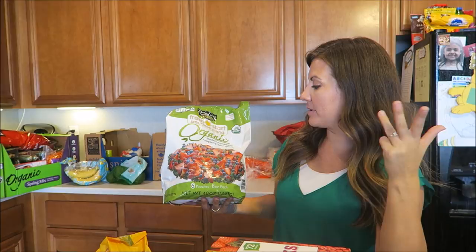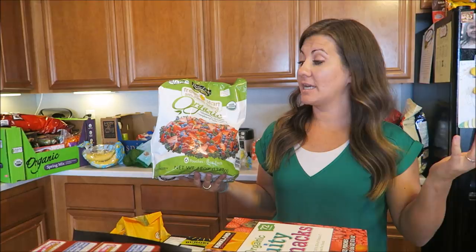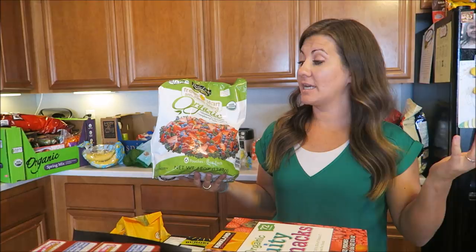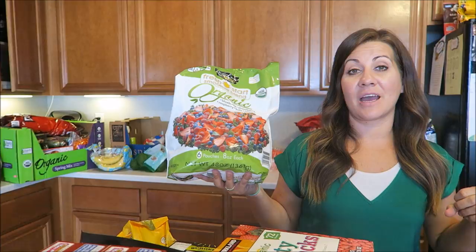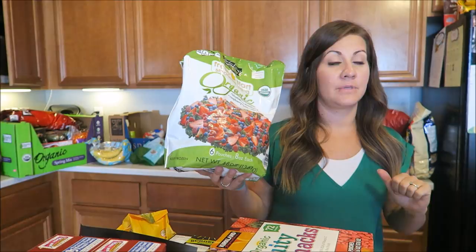We got some organic blueberry, strawberry, raspberry, kale, and spinach frozen mix for our smoothies. Just a good way to get your fruits and veggies in. We could do an acai bowl with this. Kale is so good for you but I do not love the taste of kale — it's actually really disgusting. But if you can hide it in a smoothie, that's the way to go.